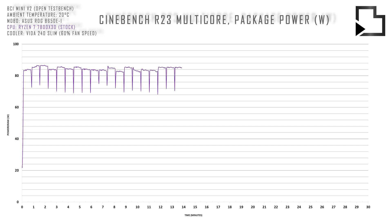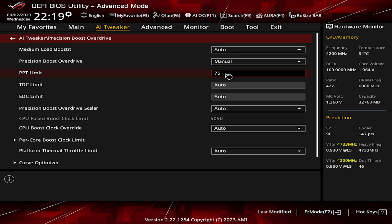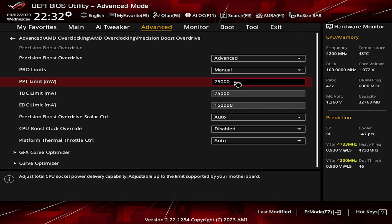Zen4 CPUs are poorly optimised out of the box in my opinion, so let's take a look at some optimised power limits and PBO curve optimiser settings for the 7800X3D. For those using an Asus motherboard you can set the CPU PPT to 75 and a negative 20 curve offset in AI Tweaker. And for those who are not, you'll need to use AMD overclocking settings shown to achieve the same results.